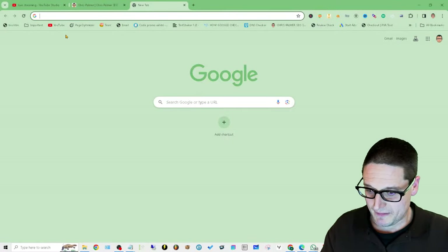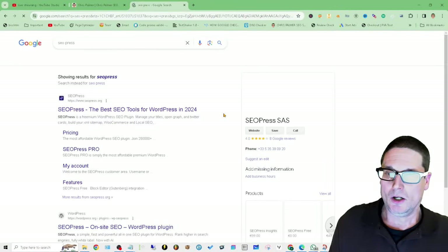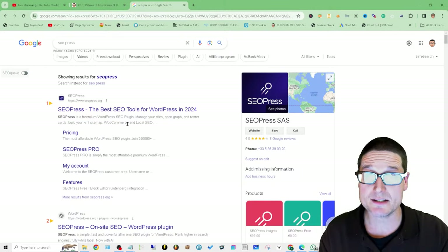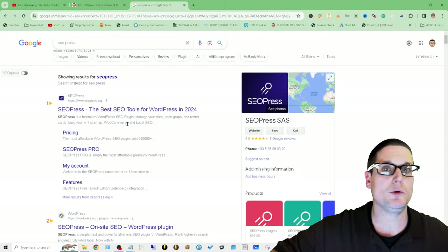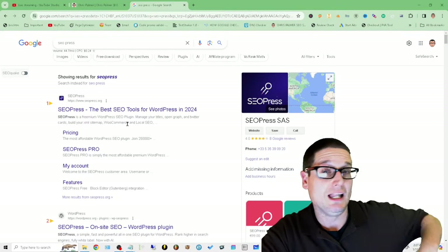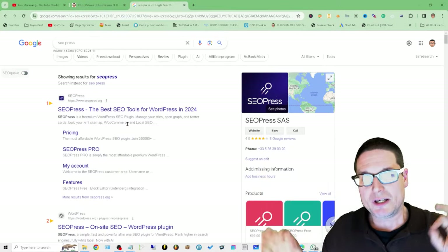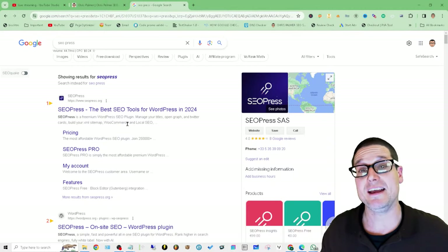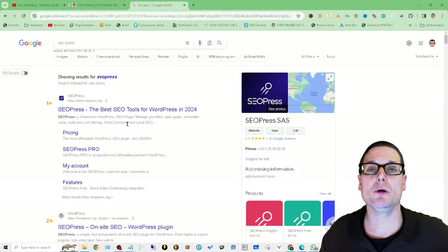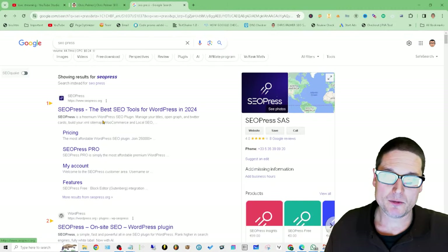A plugin I do like is SEO Press — I'll go ahead and show you this one. SEO Press will take care of all your metas and your schemas; it has some unique schemas built in. I'm not here to pitch tools, I just want to show them so you know which ones they are. A lot of times they'll have discounts and Black Friday deals — every one of these tools does deals, you can get them inexpensive. I want the best product for the best price.